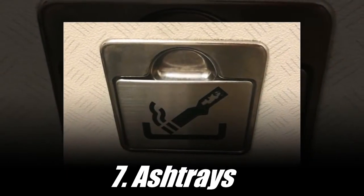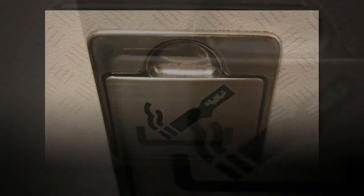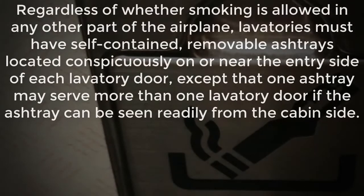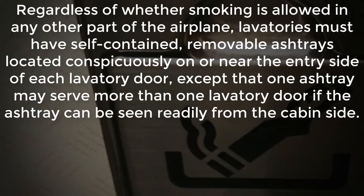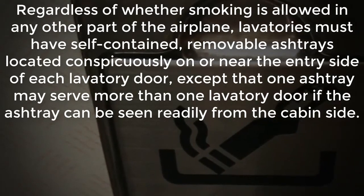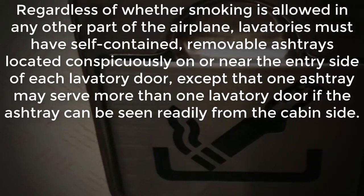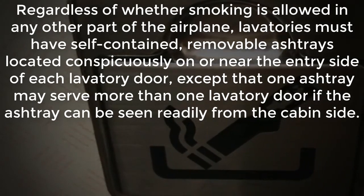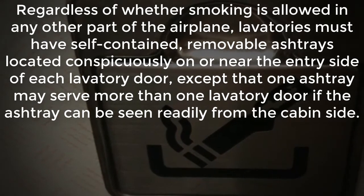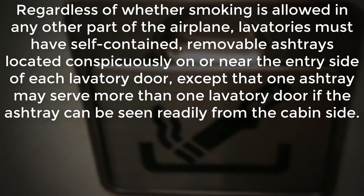Number 7: Ashtrays. Regardless of whether smoking is allowed in any other part of the airplane, lavatories must have self-contained removable ashtrays located conspicuously on or near the entry side of each lavatory door, except that one ashtray may serve more than one lavatory door if the ashtray can be seen readily from the cabin side.